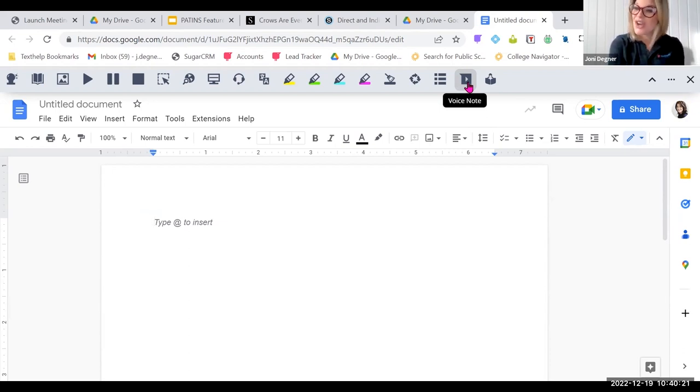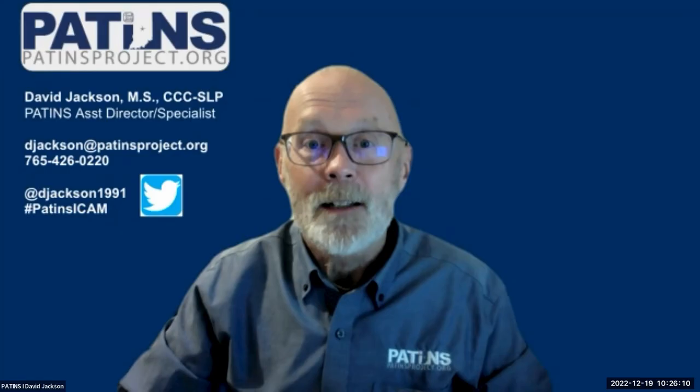If you're interested in trying out Read&Write with your learners, David is going to tell you how to get additional information from Texthelp. There's a free version for teachers — if you Google 'Read&Write free for teachers,' it'll point you right to it. They also have a companion app called Equatio for math. You can request additional information about Read&Write by emailing Joni at j.degner@texthelp.com or calling her by phone at 812-454-4541.